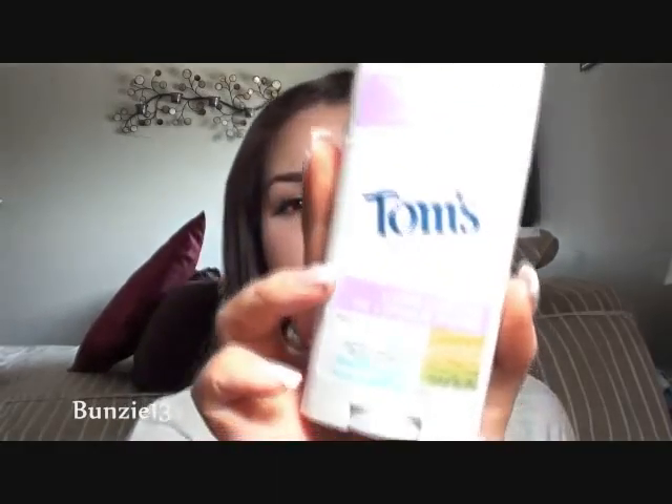I found this one at my Shoppers Drug Mart — any sort of drugstore. This is by Tom's. It's a long-lasting 24-hour aluminum-free, PG-free women's deodorant called Beautiful Earth. It smells kind of earthy, a little lemony with a bit of sweetness. It's clinically proven odor protection with added skin conditioners, cruelty free, 100% natural fragrance, and vitamin E. It's an organic brand and I'm really liking it. It was only a dollar or two more than something like Lady Speed Stick, so totally worth trying.